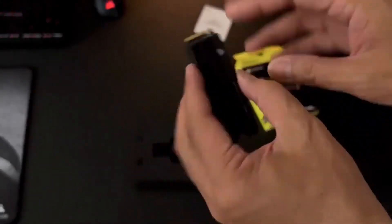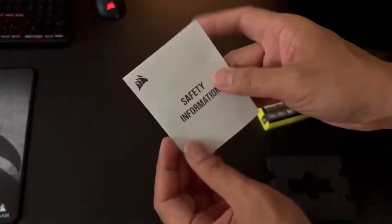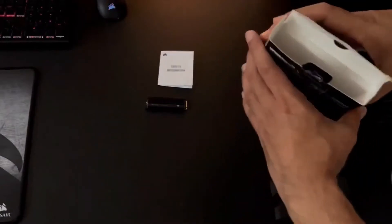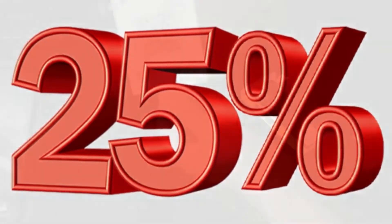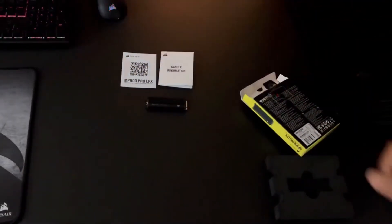Now that it's been a while since compatible M.2 SSDs were launched for the PS5, prices for drives like the MP600 Pro LPX have dropped by roughly 25%. This is a great time to upgrade for gamers who are tired of deleting huge AAA games to make way for new ones.